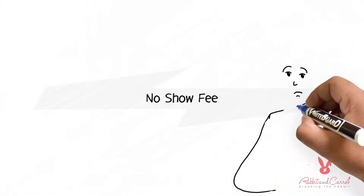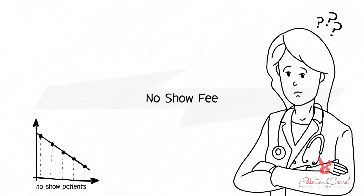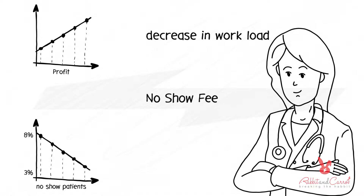But what makes No-Show Fee more efficient? Due to the system's autonomous performance, the percentage of no-show patients drops from 8% to 3%, dramatically decreasing administrative workload and increasing profit shared between us from the collected penalties.